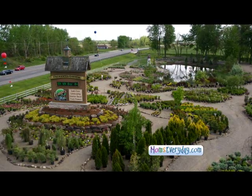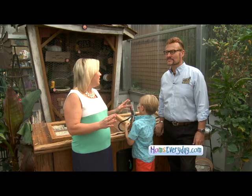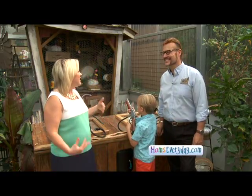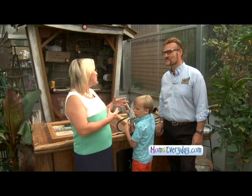You guys have nine acres around Linton's, and there's plenty to see for everyone as well. You can get lots of landscape ideas, gift ideas as well, right? You're correct. You guys have a Facebook page. Is that a good way to check out what's new as far as inventory and things like that? Facebook as well as Linton's.com, our website.